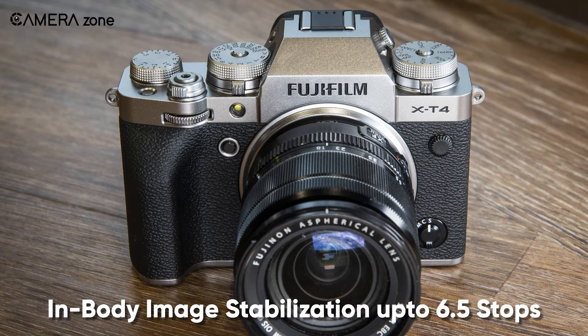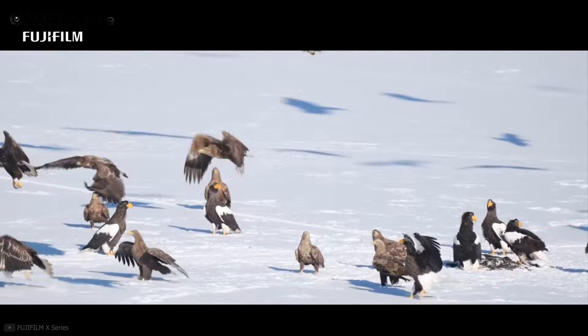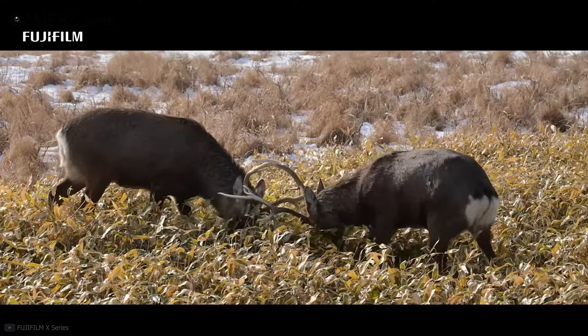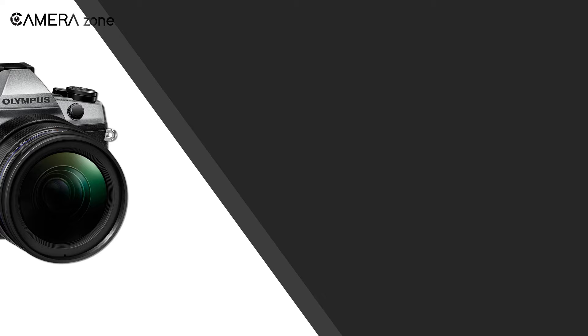Additionally, the X-T4 features in-body image stabilization that smooths out footage up to 6.5 stops, easing handheld shooting in the wilderness. It also includes hybrid autofocus featuring 425 phase detection points along with a contrast detection system, so you can click tack-sharp images of flying birds and fast-moving animals. There is also a crop factor when using a lens, giving you a little more reach. The Fujifilm X-T4 is the best APS-C camera for wildlife shooting with incredible autofocus and outstanding stabilization.